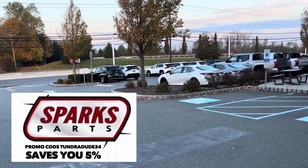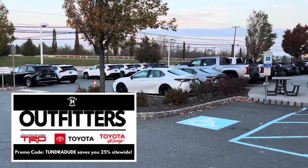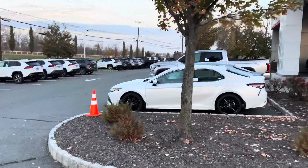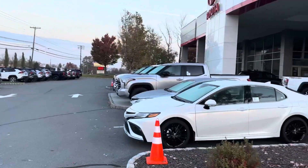Good morning, ladies and gentlemen. We are in Flemington, New Jersey at a dealership called Fred Beans. Now, if you've been around the channel a while, you know this dealership. I bought four Toyotas from here: two Tundras, a 4Runner, and a Highlander. We have returned — we're going to check out their Tundra inventory.